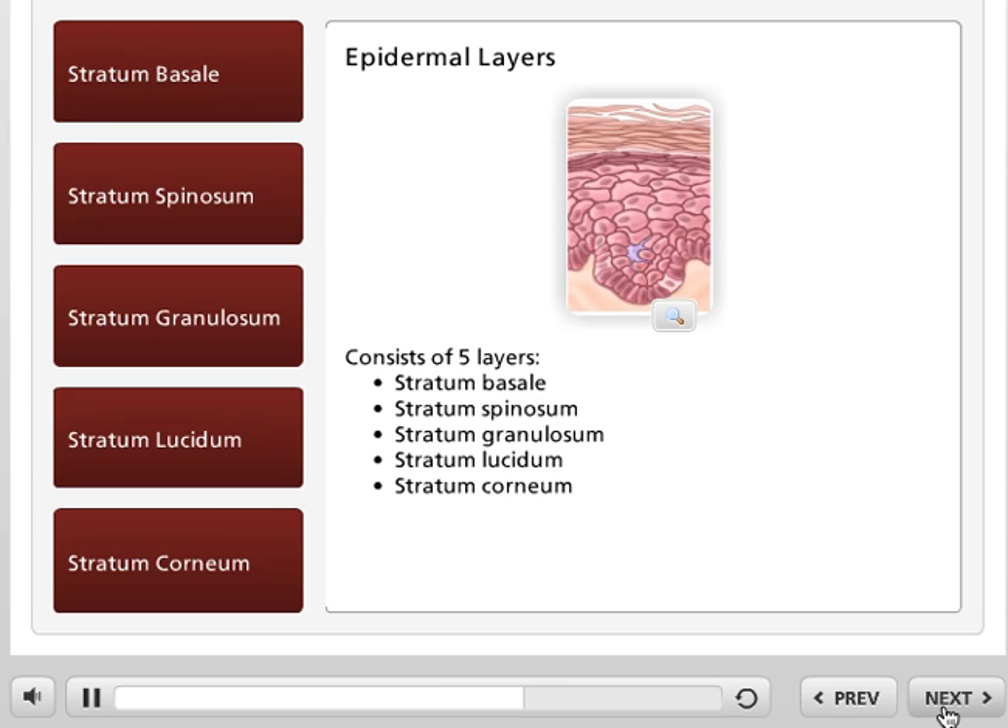As new cells are formed, older cells elongate, and their membranes thicken as they are pushed upward into the next epidermal layer. Let's explore these layers by clicking on the tabs to your left.